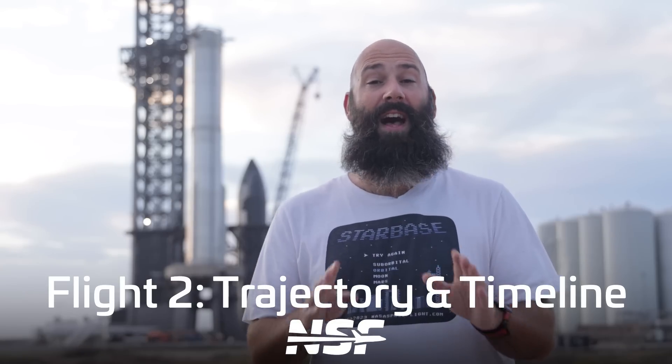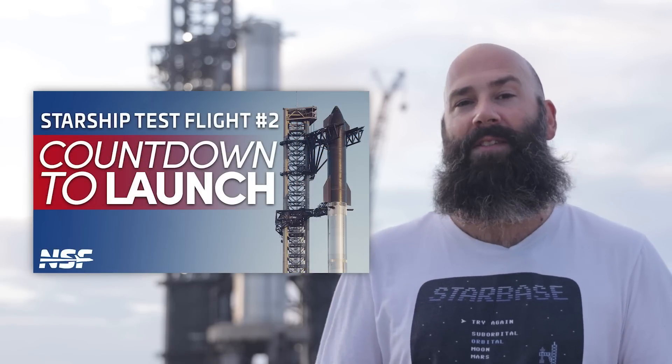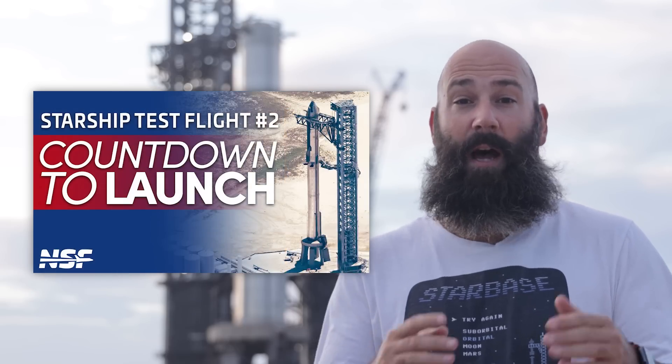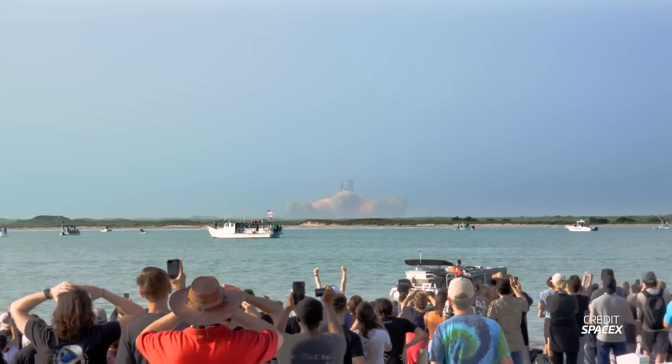I'd be remiss if I didn't start this video off with a warning that this is not a video about when Starship will launch. We've done a bunch of videos on that, and we'll be doing multiple daily live stream updates as we get closer to launch so you can stay up to date in real time. This video is instead about what we expect to see when launch finally happens. That way you can be the informed person in the crowd — and when something looks like it exploded, you can say 'no, that was supposed to happen,' or 'holy cow, something just exploded that was totally not supposed to explode.'